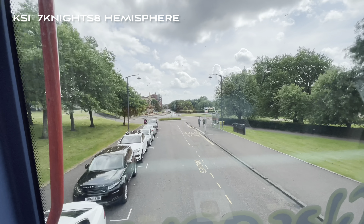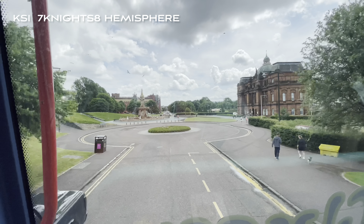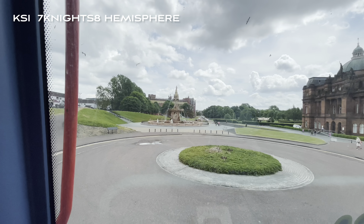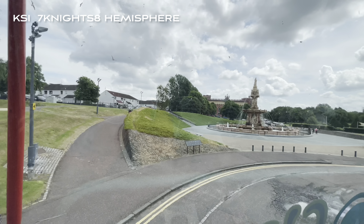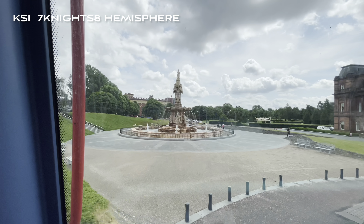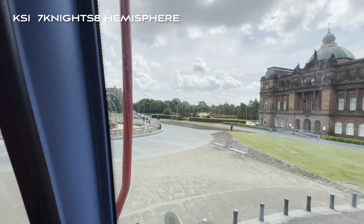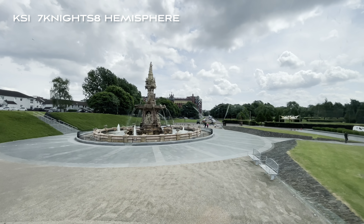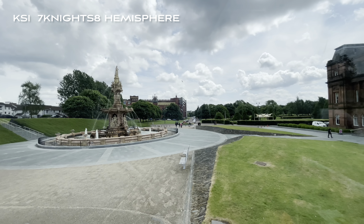The Doulton Fountain represents South Africa, India, Canada, and Australia. Behind the Doulton Fountain, the ornate building is Templeton's Business Centre, now home to offices, apartments, and the West Brewery. But originally this was a carpet factory. The city would not allow a carpet factory to be built on Glasgow Green until the company commissioned the architect William Leiper, and this building is modelled on the Doge's Palace in Venice.